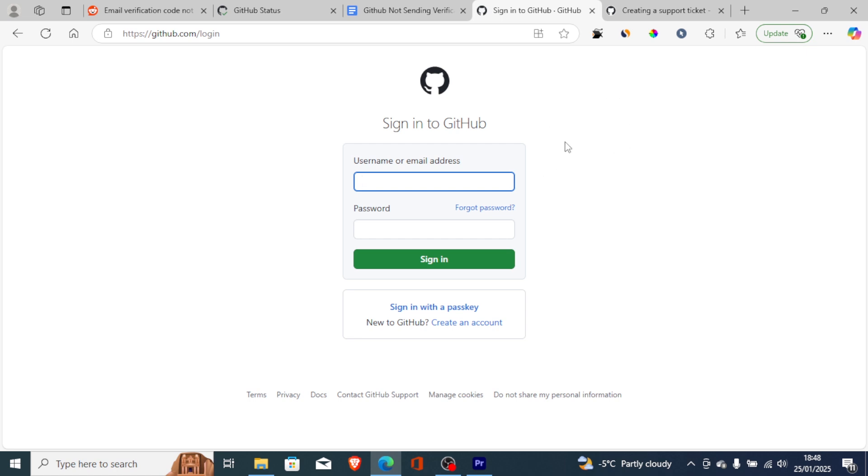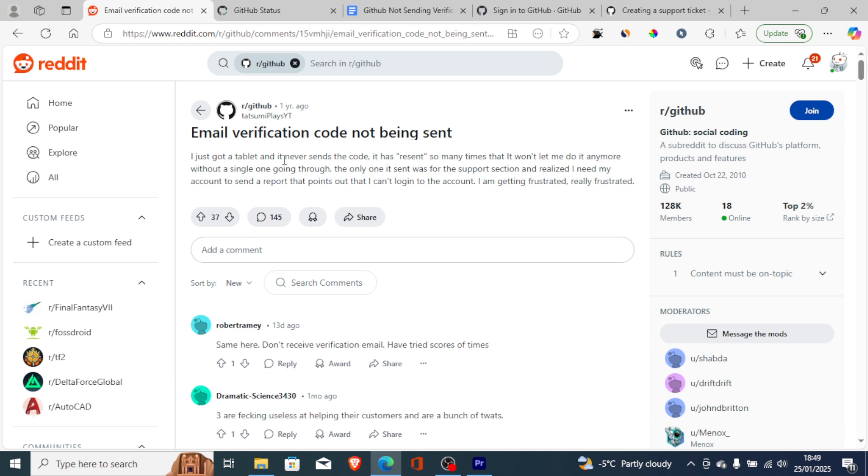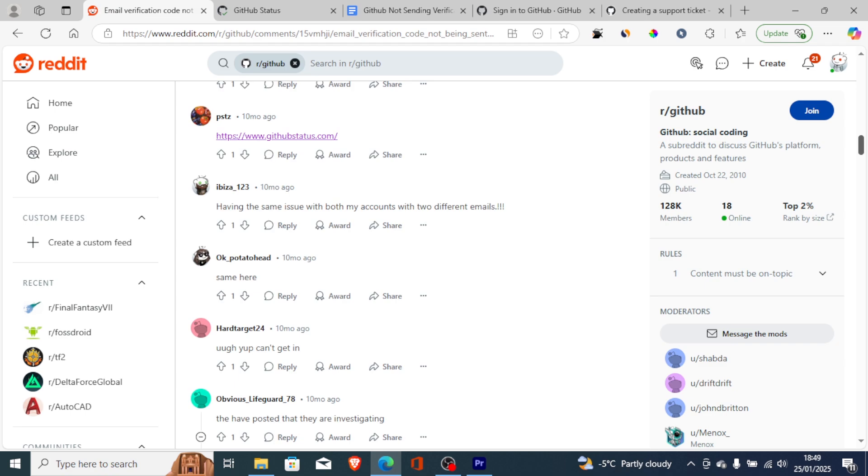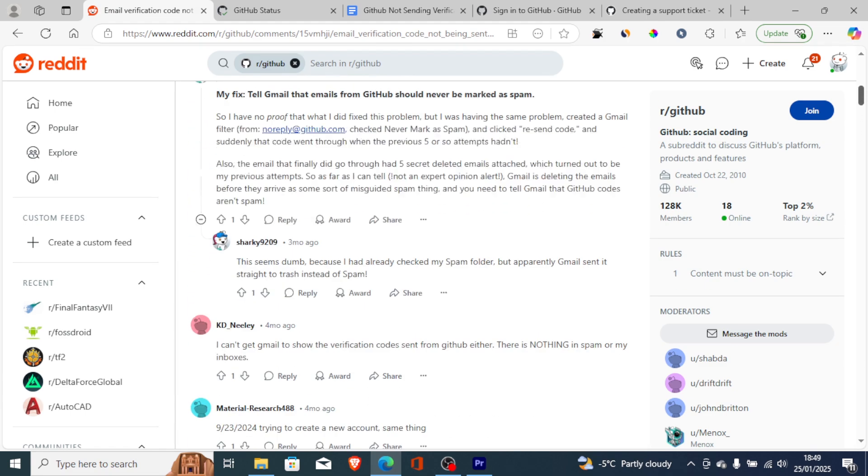If GitHub is not sending the verification code to your email, you are not alone. A lot of people are complaining about this issue. If you go to the GitHub subreddit, you can see many people complaining about this problem — email verification code not being sent — and a lot of people are saying 'same to me.'